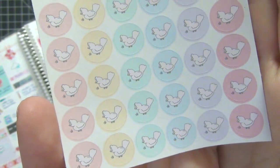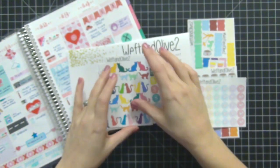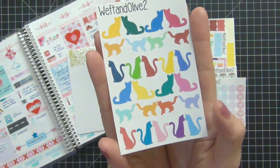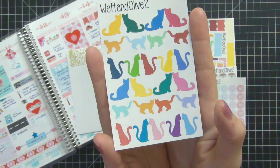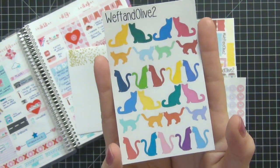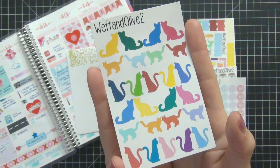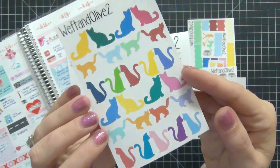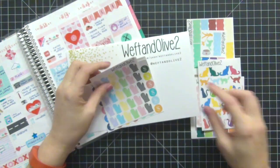These adorable little bird stickers are perfect — I'm into bird watching and bird feeding, and during winter I have to fill my feeders a lot, so I'm excited to use those. And check out the cat stickers! I have four cats, so these are going to be perfect for marking vet appointments or anything going on with my cats. They pretty much take over my planner. Look at those fun bright colors!